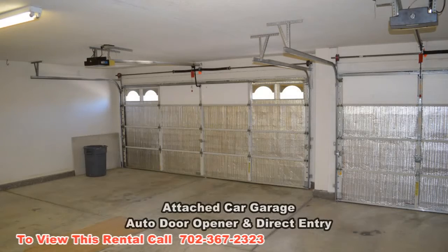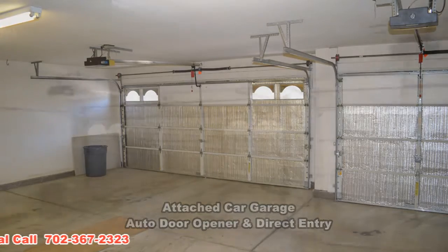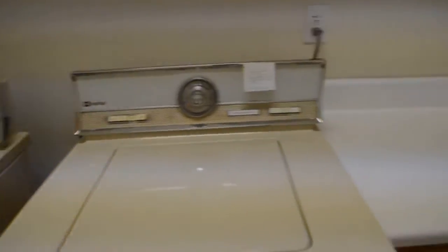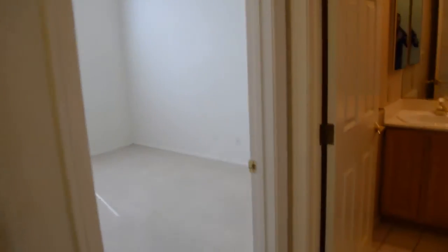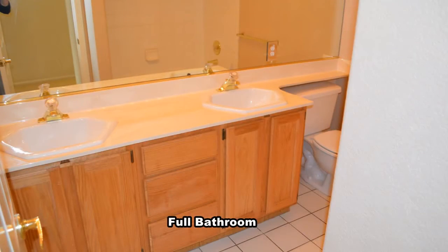The attached 3-car garage has an auto door opener and direct entry to the home. The full second bathroom has a double sink vanity and a tub shower combo.